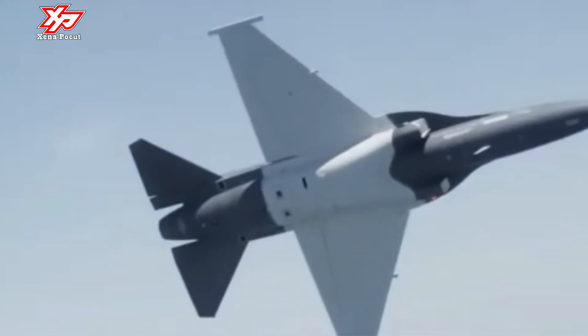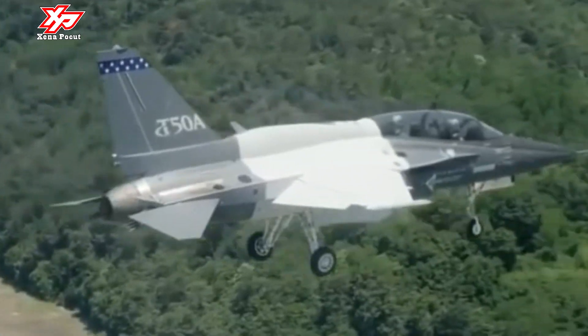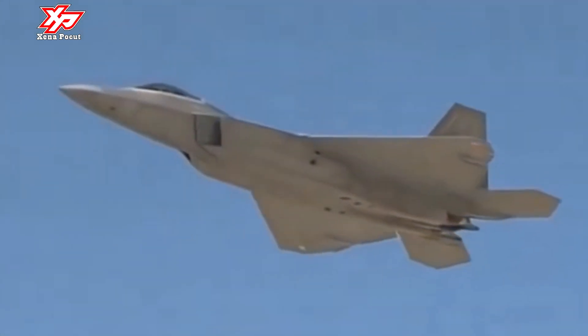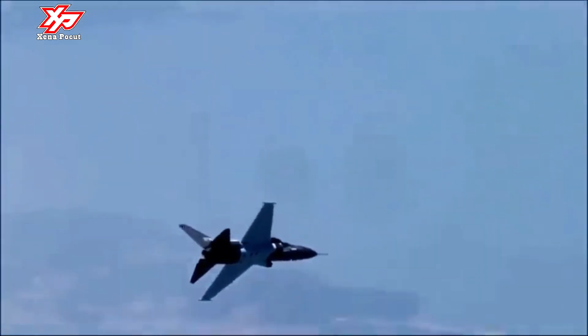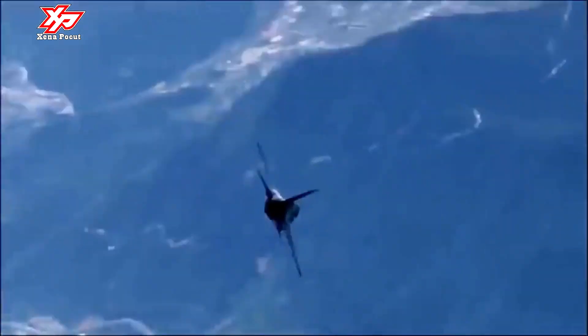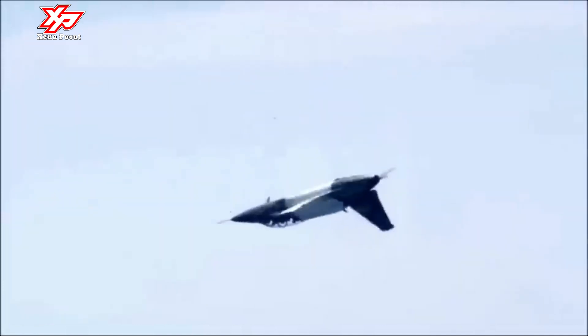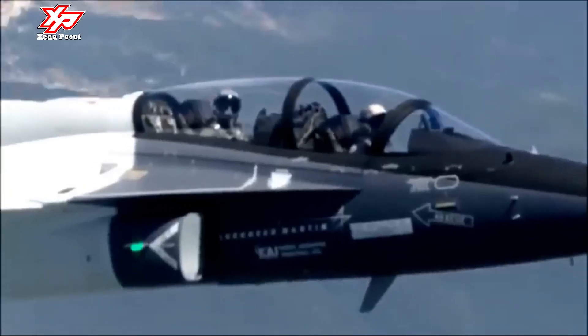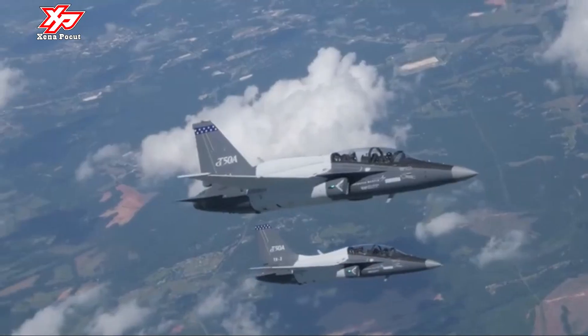Two T-50A variants were presented for the T-X program: one features a spine that houses an air-refueling system, and the other is mostly a stock T-50A. Both variants have wide-area glass cockpit displays, a new heads-up display, and side-stick controllers. Lockheed is offering the Air Force the opportunity to remove the air-refueling gear — which weighs about 400 pounds — for the majority of missions that don't require it, thus saving weight, fuel, and maintenance.